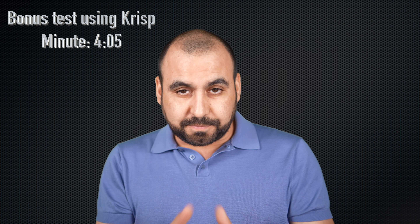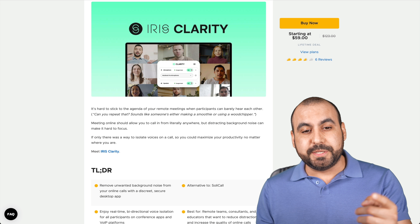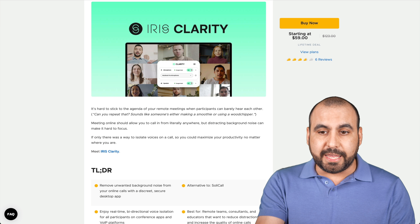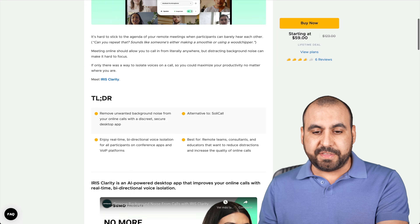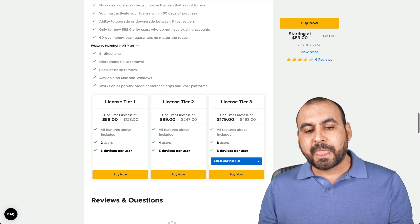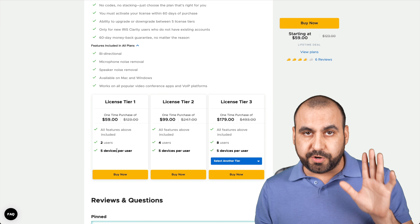Now I'm going to show you the deal and how Iris actually performs. Let's jump over to my desktop. What's up everyone, my name is George and this is SaaS Master. The deal we're going to be talking about is Iris Clarity. It's a lifetime deal — if you pay once, that's all you have to pay for life. It's $59 for that lifetime deal. License tier one, which is $59, gets you access to two users and five devices per user.